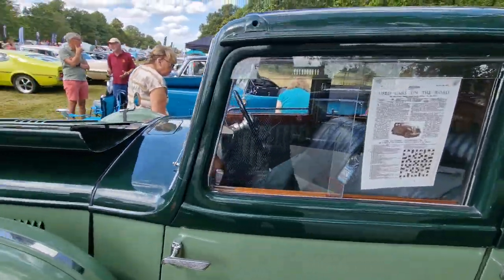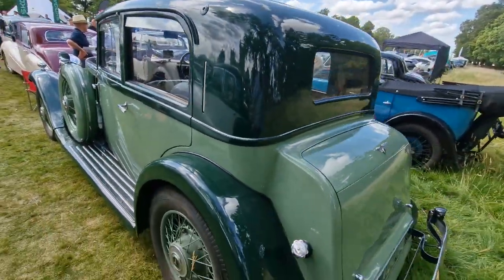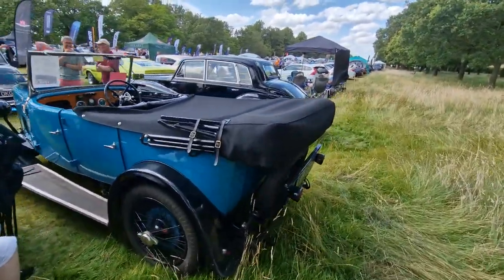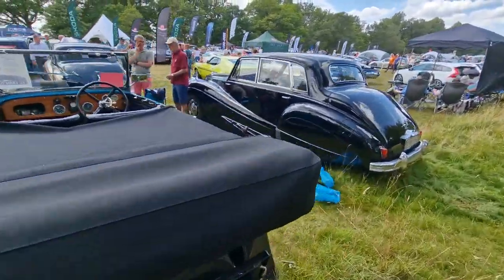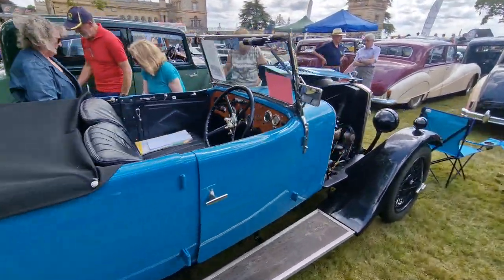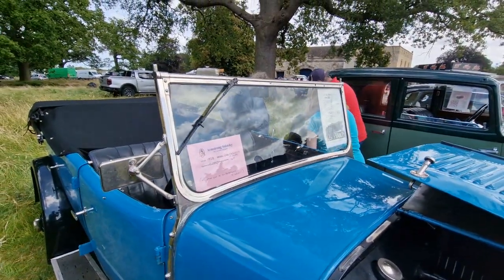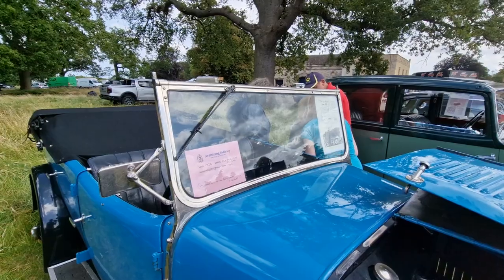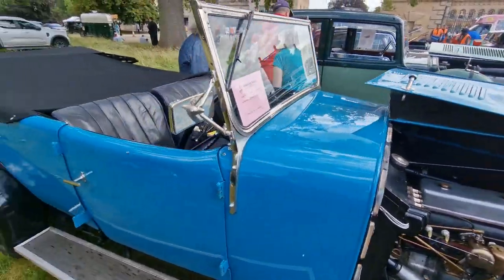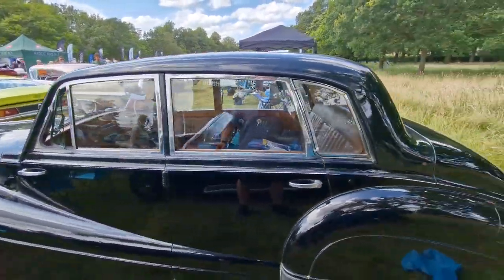Quite a few Siddeley Specials here today — I'm surprised there's only one Lancaster though. A couple of Hurricanes and a Typhoon. Now let's take a look at this — it's got a connection with a Lee Francis, I believe. I thought it was a Lee Francis — it's a Peter, 1928. His other car is an Armstrong Siddeley, so he's a member of the club.